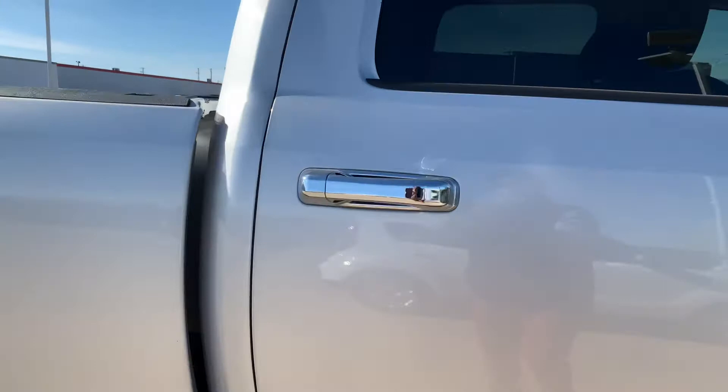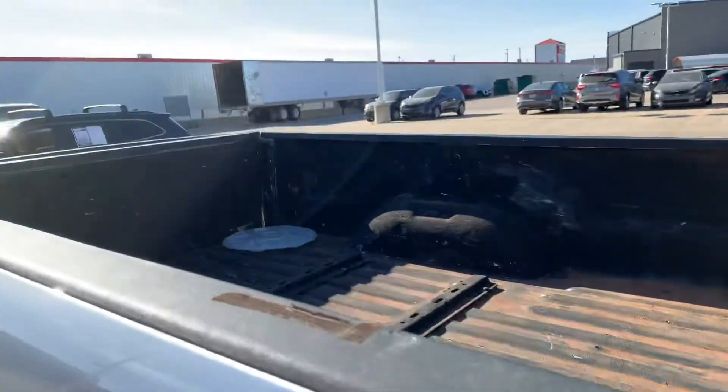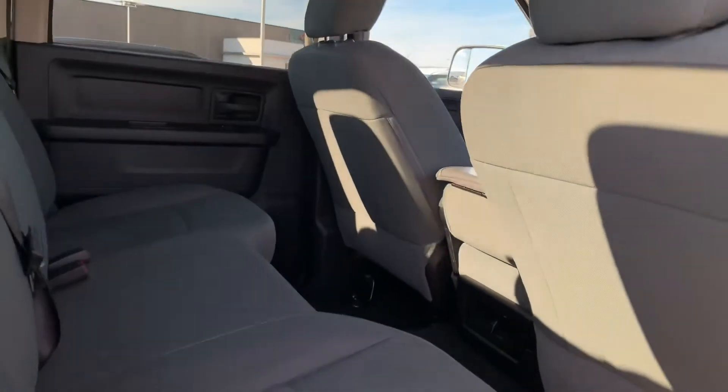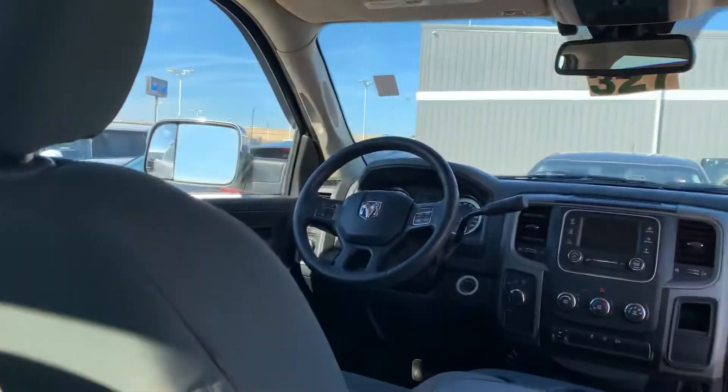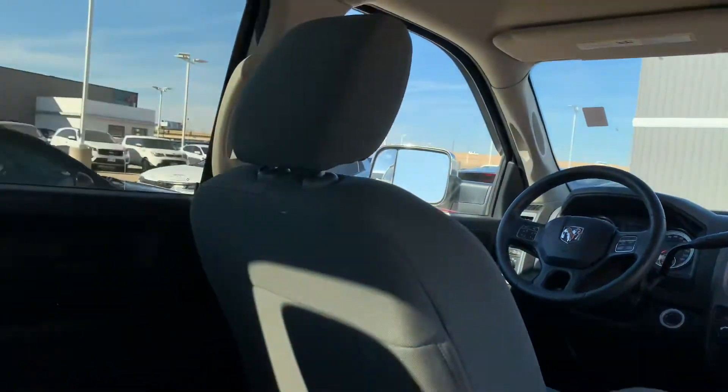This one being the crew cab, it's got a nice amount of space back here. If you have any questions about pricing or availability, please don't hesitate to reach out. My direct line is 316-727-9421.